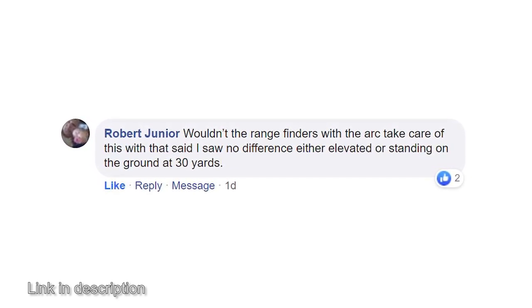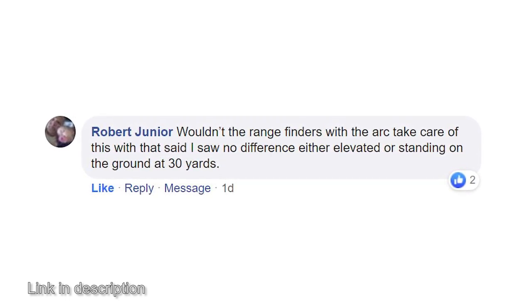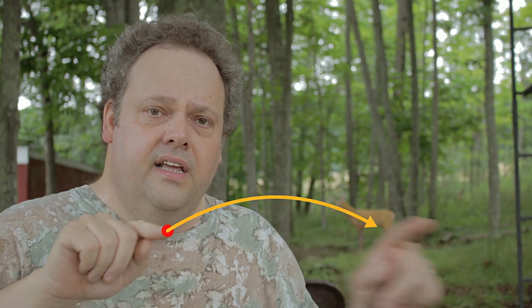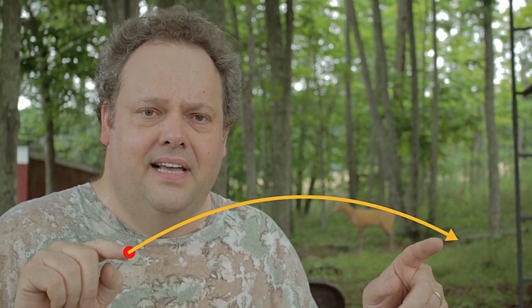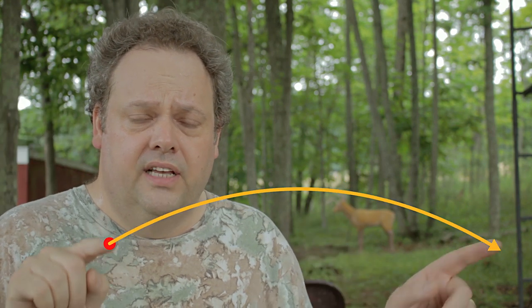Robert Jr. makes a very good point on our Death by Bungie group page: wouldn't rangefinders with ARC take care of this? He sees no difference either elevated or standing on the ground at 30 yards. A modern rangefinder will calculate both distances — the diagonal distance down to the deer and the horizontal distance — accounting for the angle. So the real distance to use might be 20 yards, not 60, even if the diagonal reads 60.